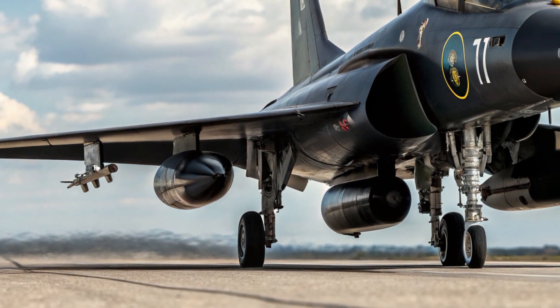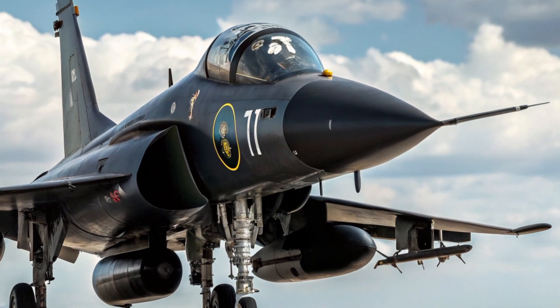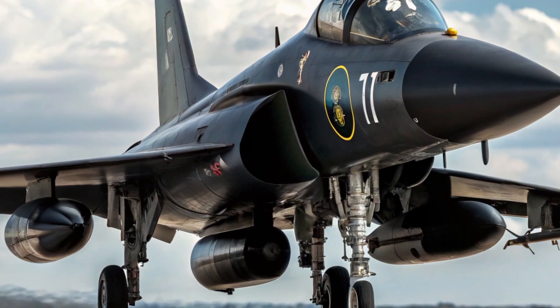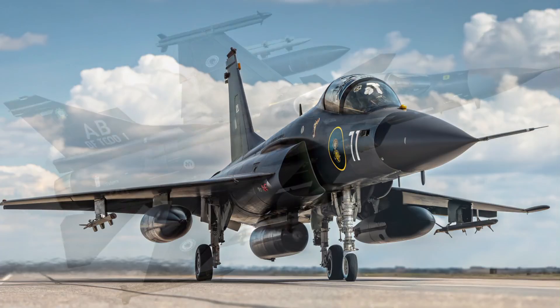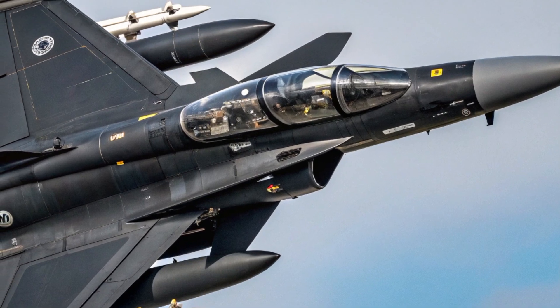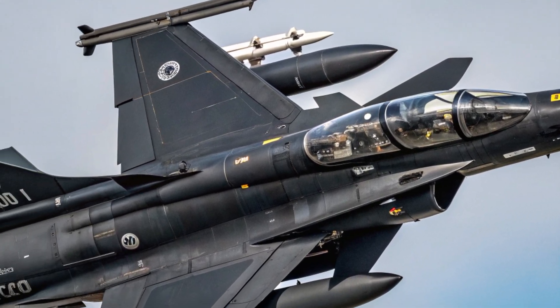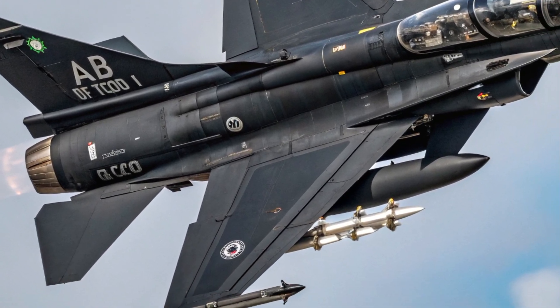The price is another major selling point. The JF-17 Block 3 is estimated to cost between 25 and 32 million dollars USD per unit, making it significantly cheaper than fighters like the F-16 or Rafale, which often run upwards of 70 million dollars. This cost-effectiveness makes it especially appealing to countries looking to modernize their air forces without breaking the bank, and that's one reason we've seen growing interest from buyers in Africa, Asia, and the Middle East.